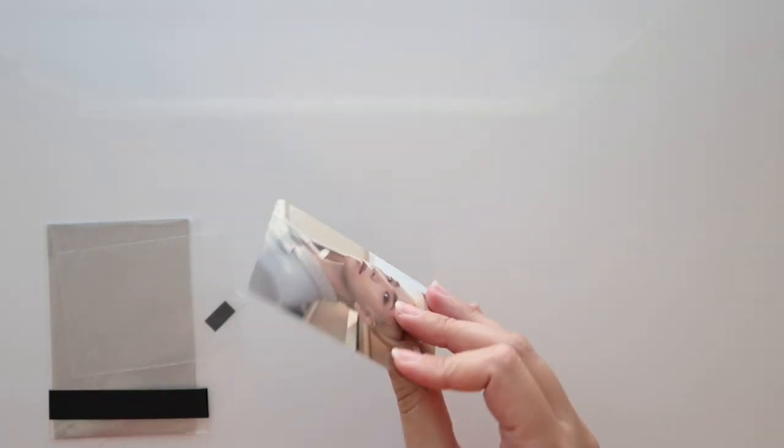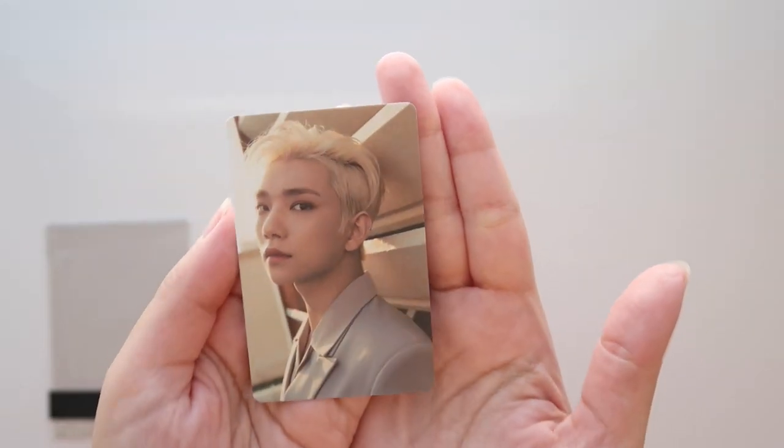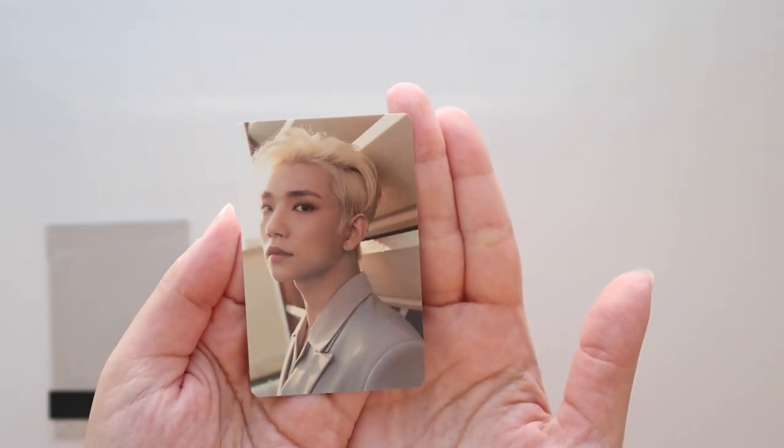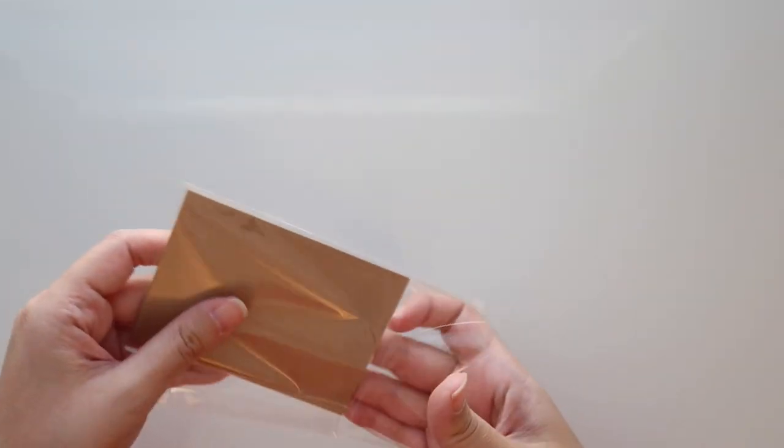This is Joshua — yes, it's an Incomplete card, and I think this actually completes my Incomplete collection for him! We love that. Gorgeous photo too — it's probably my favorite one from the set.